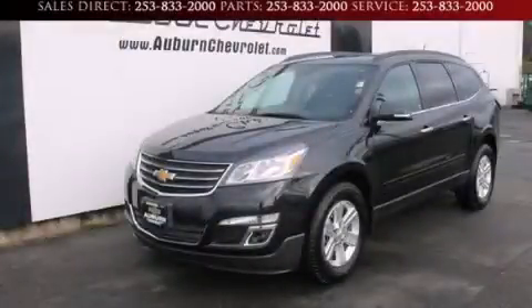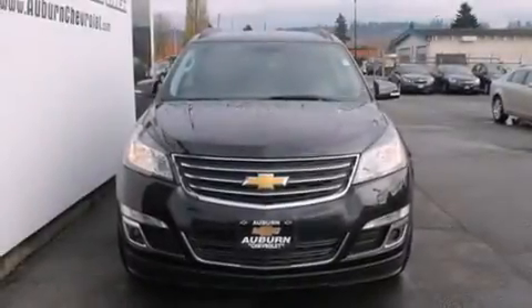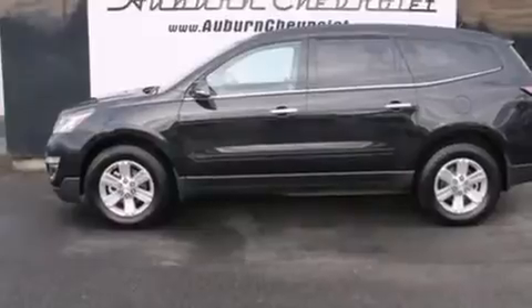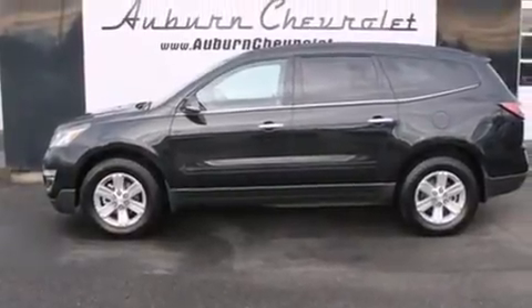This is a 2013 Chevrolet Traverse, a car-like ride in space like an SUV. It has a 3.6-liter 6-cylinder engine, a 6-speed automatic transmission, and all-wheel drive.